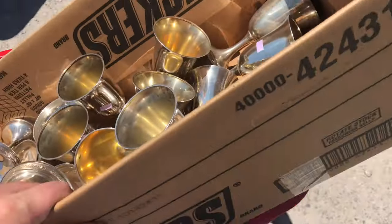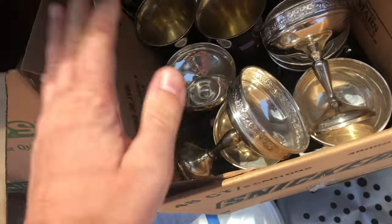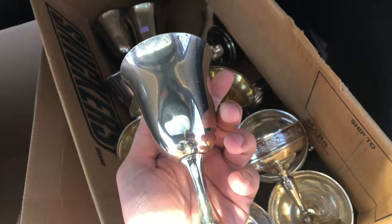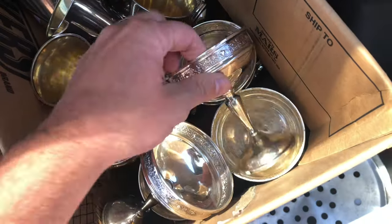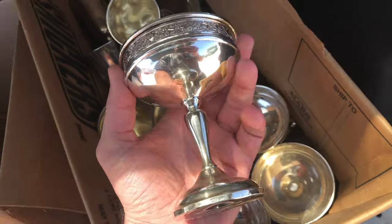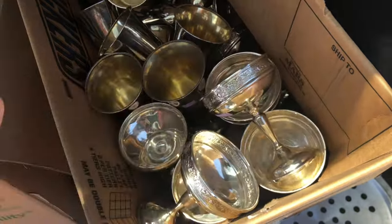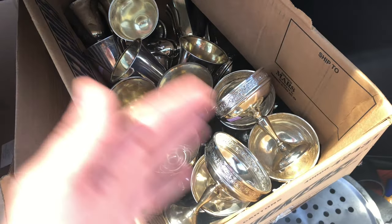It was $70 for everything. These go for like between $70 and $100 a piece, and I have 10 of them. And then I couldn't find the price on these — I don't know if they're like sorbet bowls or what. But I mean, that was probably $50 for all of this.